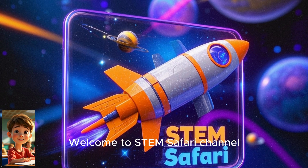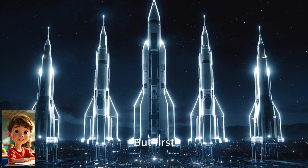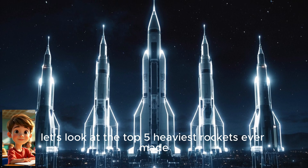Welcome to STEM Safari Channel. Today we're going to answer the question: how do rockets work? But first, let's look at the top five heaviest rockets ever made.